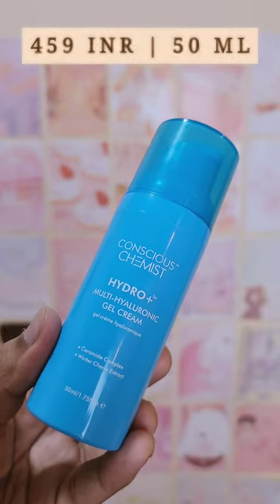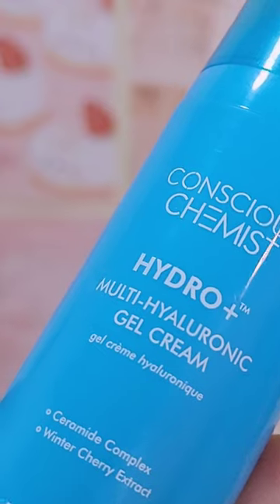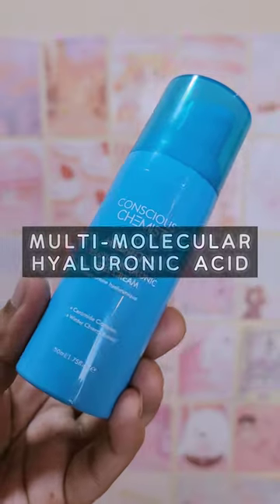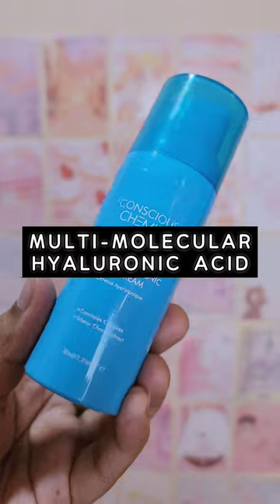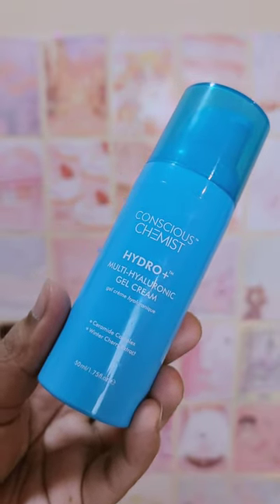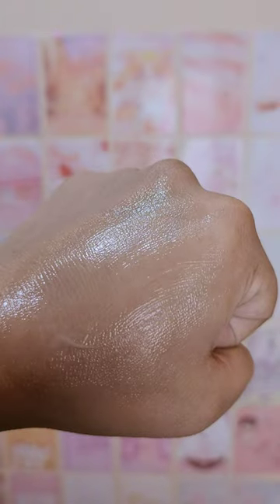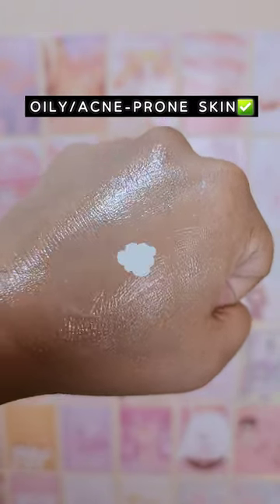Coming on to the next product, which is the Conscious Chemist Hydro Plus Multi-Hyaluronic Gel Cream, which also has the goodness of ceramide complex, but in addition has multi-hyaluronic acid, which means it gives you hydration from within and also the plumpness that you get from hyaluronic acid. The best thing about this is the pump dispenser. This was featured in my summer gel moisturizer video and doesn't clog your pores — great for oily, acne-prone skin.